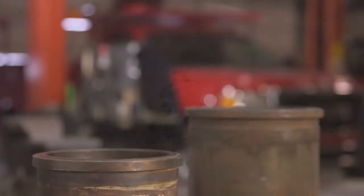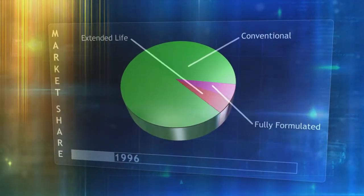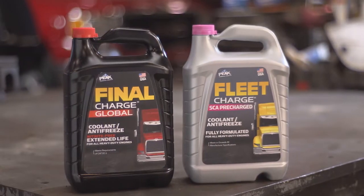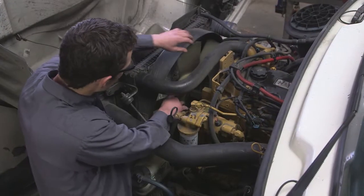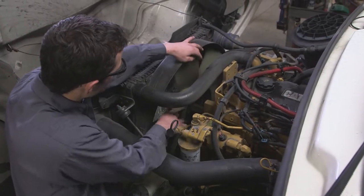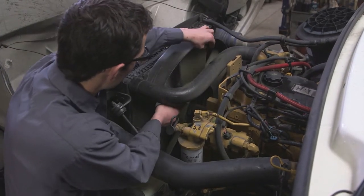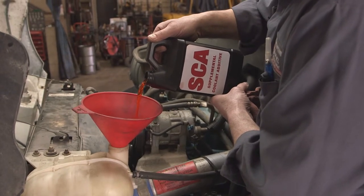Perforation of the liner because of this pitting is one of the most costly repairs in heavy-duty engine maintenance. Because of these four problems, the industry is moving away from green conventional antifreeze to fully formulated or extended life coolants, like Fleet Charge and Final Charge. Use of green antifreeze in heavy-duty applications is becoming obsolete, because the protection is short-lived and requires regular maintenance by adding supplemental coolant additives, or SCAs.